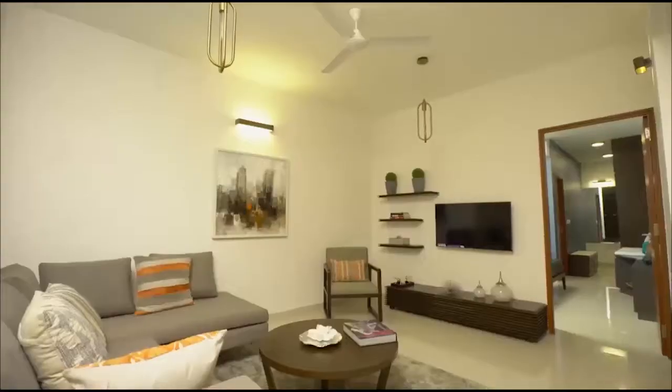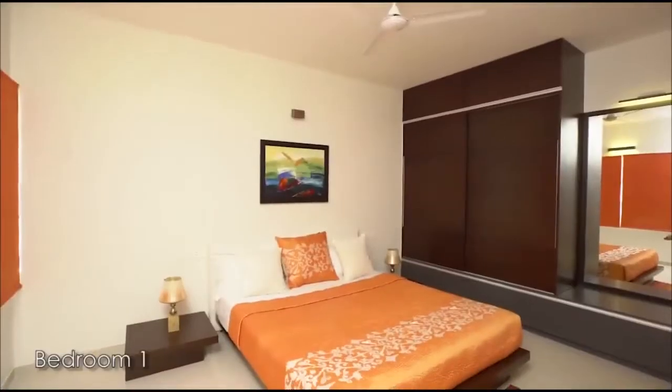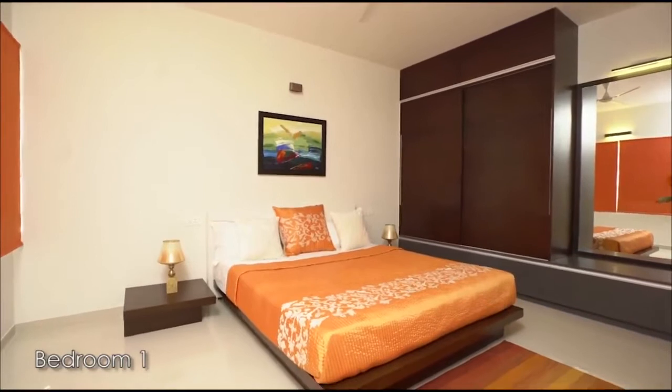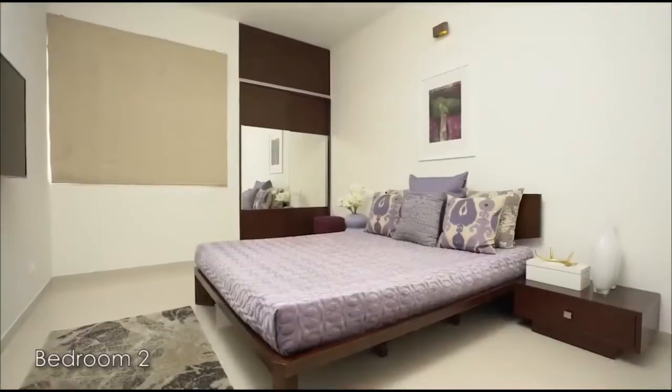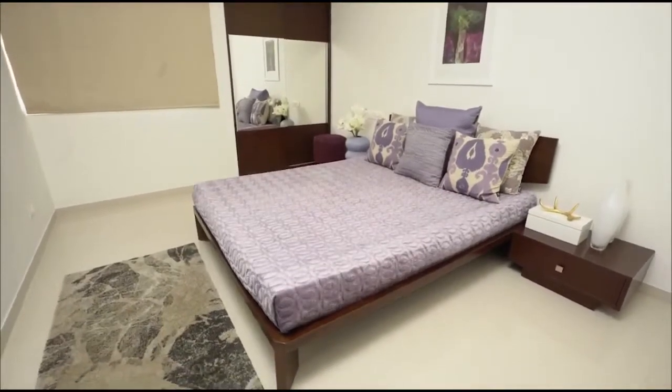The layout of each apartment has been designed to ensure minimal wastage of space, abundant natural lighting and utmost privacy, to provide you a great sense of functionality combined with world-class amenities and styling.